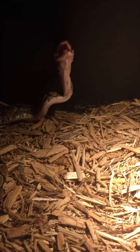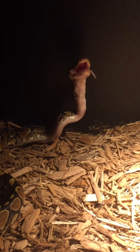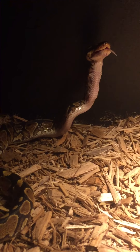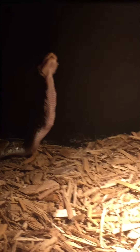You can see he uses his jaw. You can see it going down his throat.